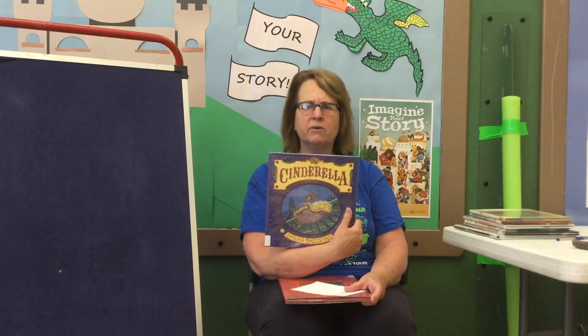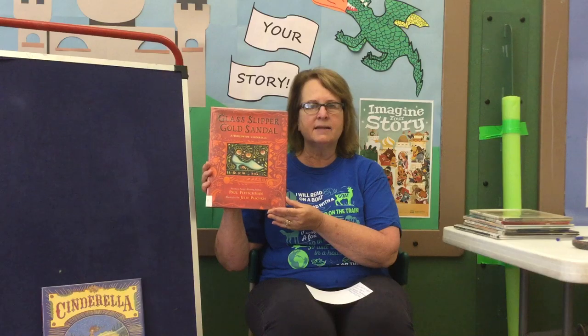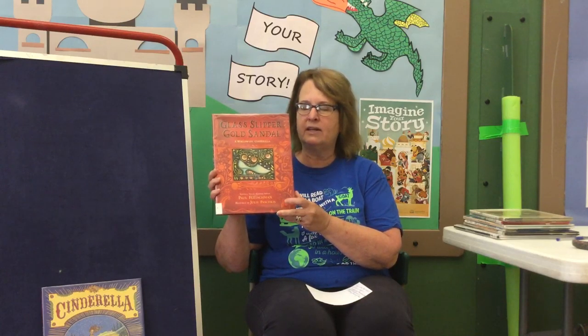Today, we're going to take a little bit of a twist. We're going to read a traditional fairy tale that you probably all know — the traditional story of Cinderella. The story of Cinderella first started in China hundreds and hundreds of years ago and has been told in countries around the world. After I read the traditional story, I'm going to share a book called Glass Slipper Gold Sandal, which shows how in different countries the story is told different ways. It's a very cool book.